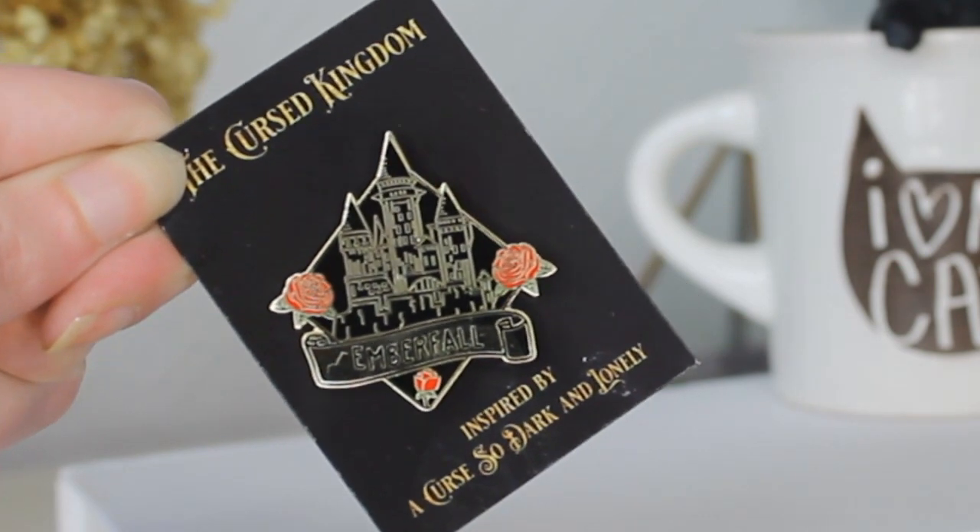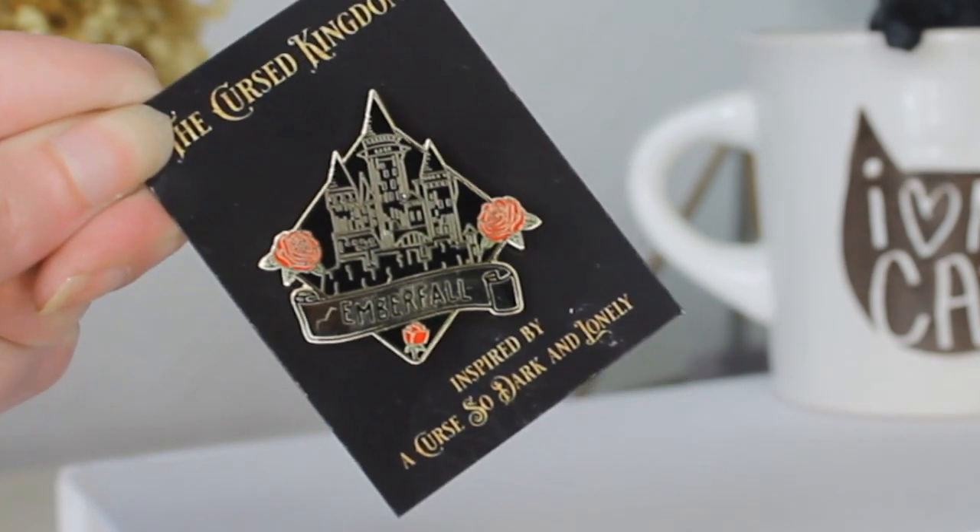The next thing we have in here is a pin. I don't actually own any bookish-inspired pins, so this is cool. It says Emberfall on it and there's a castle — I'll do a better close-up of this for you. This is inspired by A Curse of Dark and Lonely, which I have read. I didn't love it as much as most people, I think, but I was ill when I read it, so I was probably grumpy. I am very excited to carry on in this series though. This was designed by the Literary Emporium.